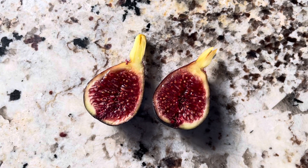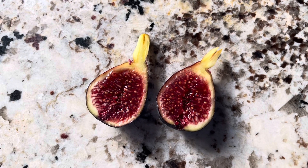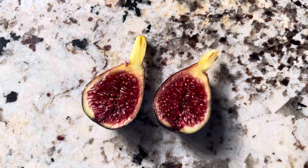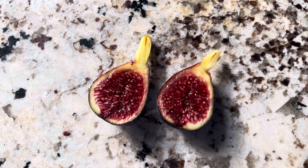Hey folks, this is Chris with Oregon Figs and I'm excited today. This is October 13th, 2023, and this is my first tasting of Borda Bericare.